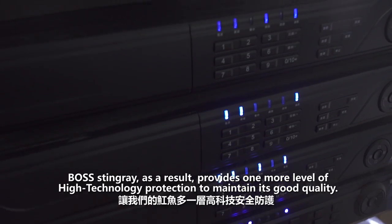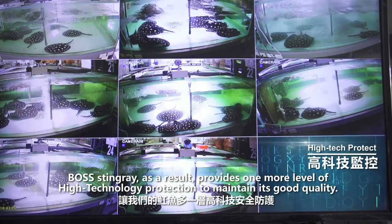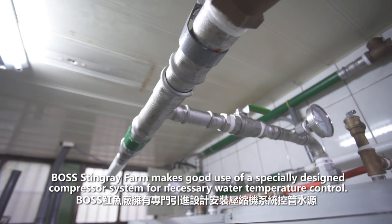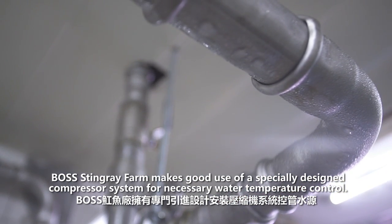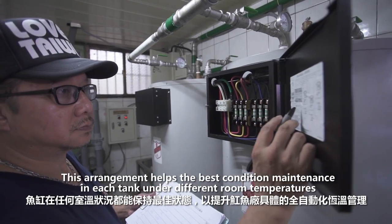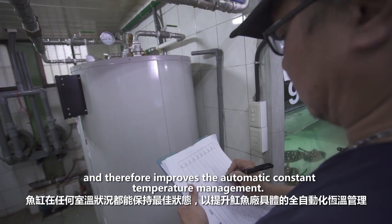Boss Stingray provides one more level of high technology protection to maintain its good quality. To make sure the best water temperature is kept in each fish tank, Boss Stingray Farm makes good use of a specially designed compressor system for necessary water temperature control. This arrangement helps maintain the best condition in each tank under different room temperatures and therefore improves automatic temperature management.